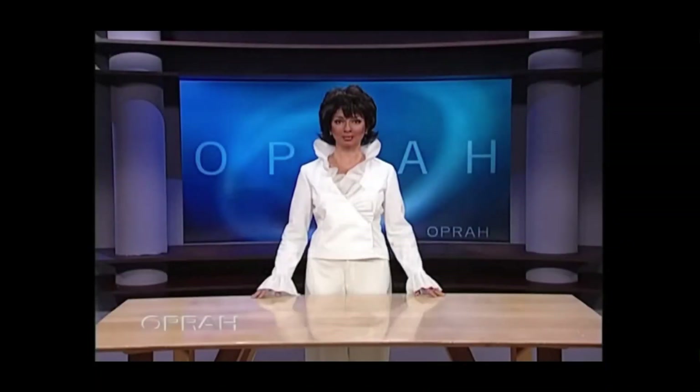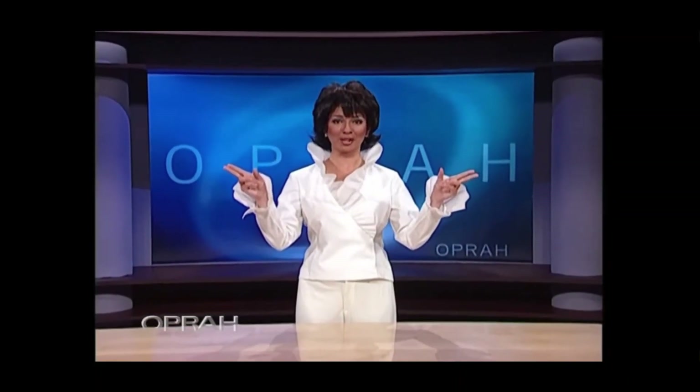Hey everybody, it's Eric, and today I have a Bath & Body Works candle haul for you. You people came here on a really good day — it's their Christmas candles, their new Christmas candles that were released today.